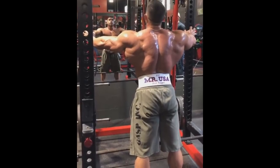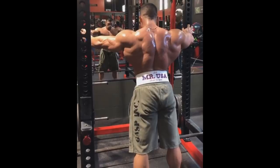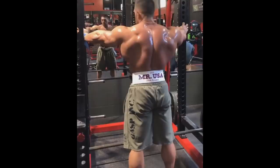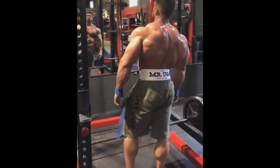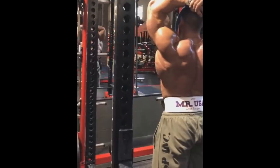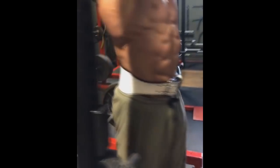Derek Lunsford — most likely your 2019 212 Mr. Olympia champion. With this back, who would complain? And with his completeness as well. If he comes shredded — and I'm sure he will — he doesn't really need to have super dialed-in, sucked-in conditioning. He is the most complete, the biggest bodybuilder on that stage. Size does play a role at Mr. Olympia. But I'm sure Derek will not miss the mark with conditioning since he is well aware of his chances of actually winning the Mr. Olympia title.